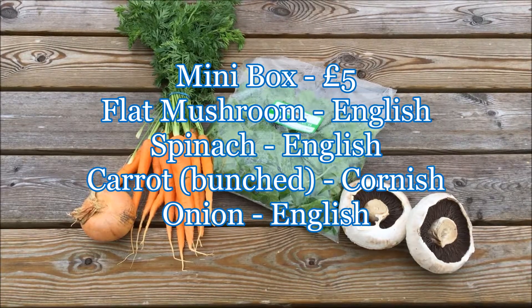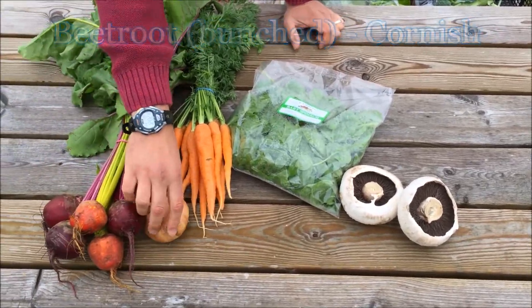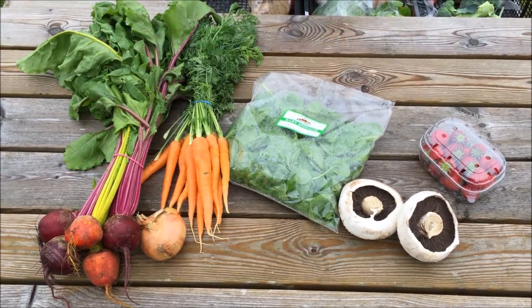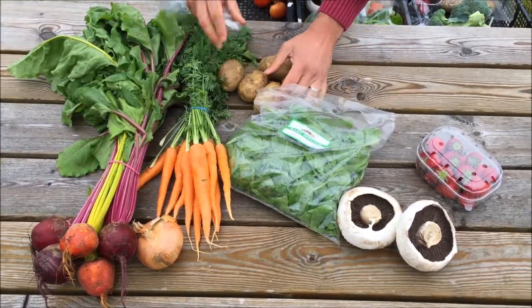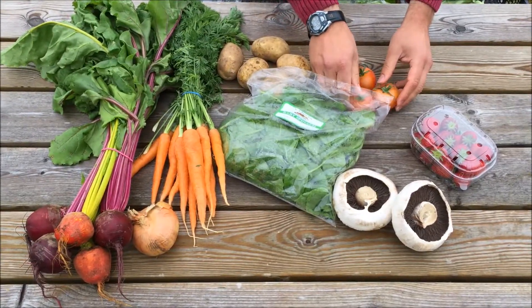The ten pound box will have Cornish bunch beetroot, Cornish strawberries, Cornish new potatoes and English tomatoes.